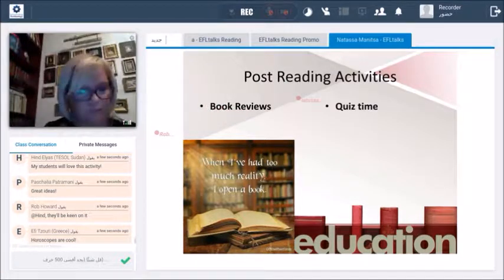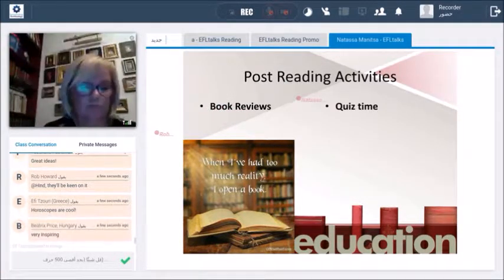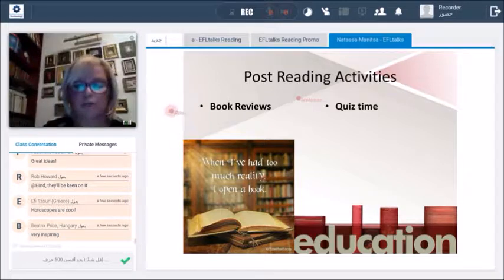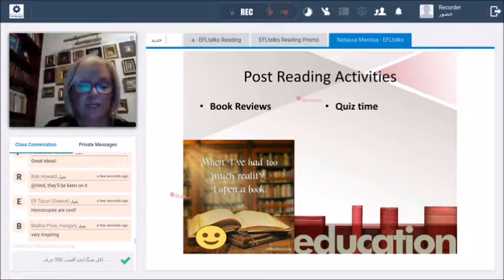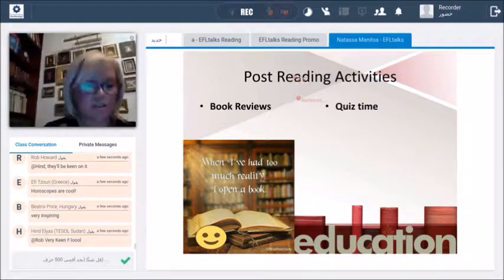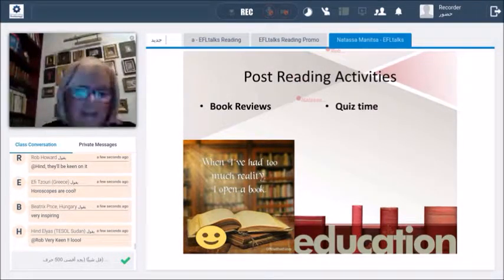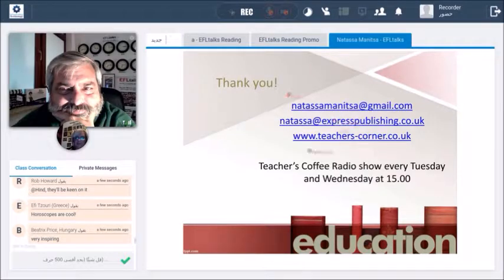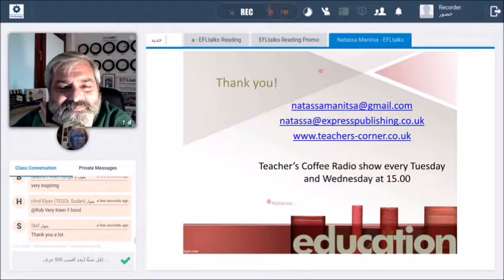For post-reading activities — you probably expect the usual stuff. The most common is book reviews: students can write a paragraph about the book or use a one-to-five star rating for each book. They could also create quiz time, which can be done live using Kahoot — you all probably know Kahoot — making your quizzes even more interactive. One of my mottos is: when I have too much reality, I open a book and then I write something about it. I hope that was inspiring enough. Thank you very much. These are my contact details, and don't forget to listen to us on Teachers Coffee every Tuesday and Wednesday — you're all invited to join.